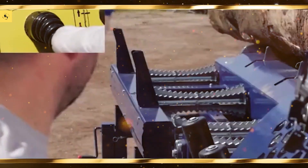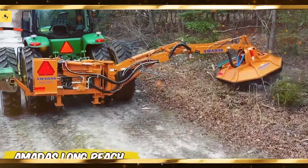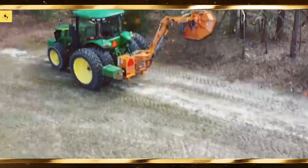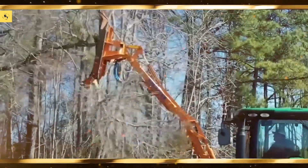Planting is a critical stage in agriculture. Here are some high-efficiency planters. John Deere DB 120, the largest planter in the world, capable of planting 120 rows at a time.